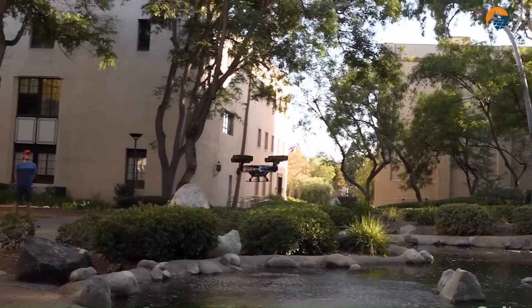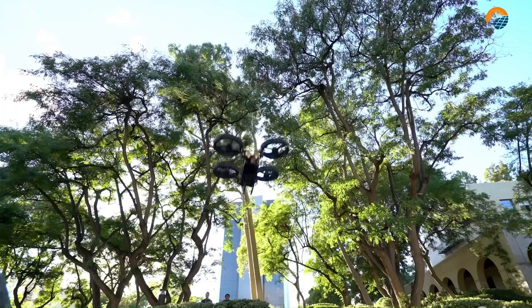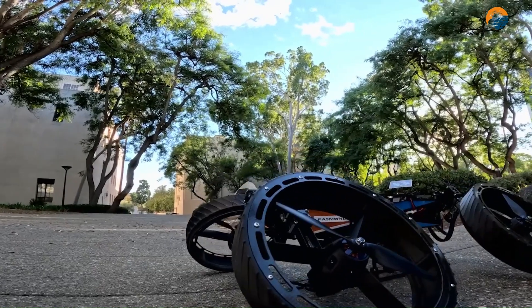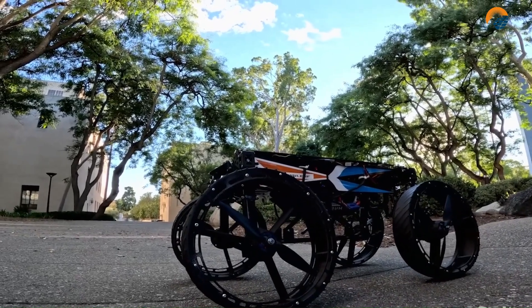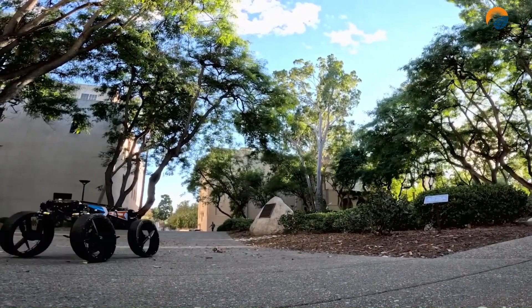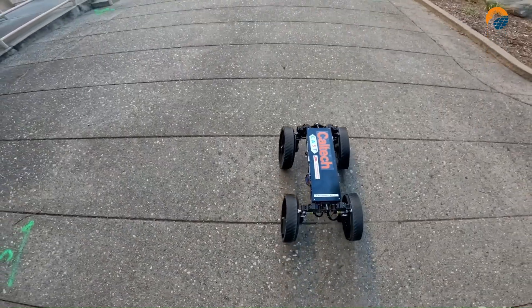This means the M4 can choose the most effective way to move without needing constant human input. By integrating and optimizing various transportation methods, M4 endeavors to offer people more flexibility and convenience in their daily commuting while promoting sustainable and eco-friendly travel options.